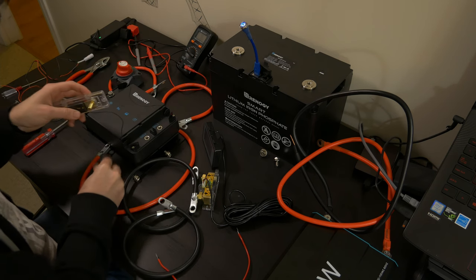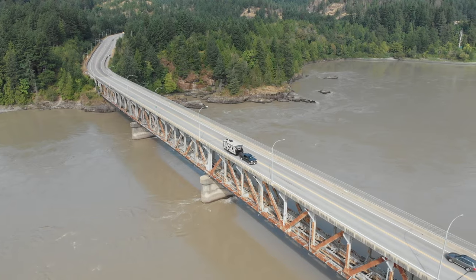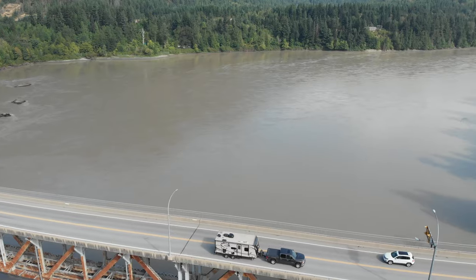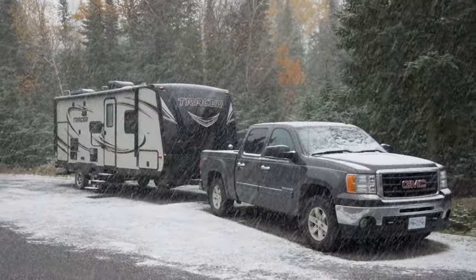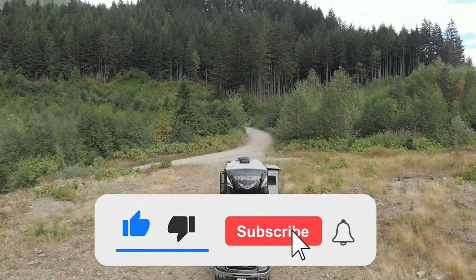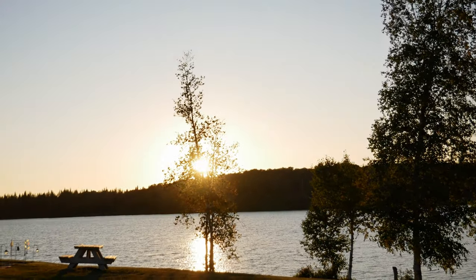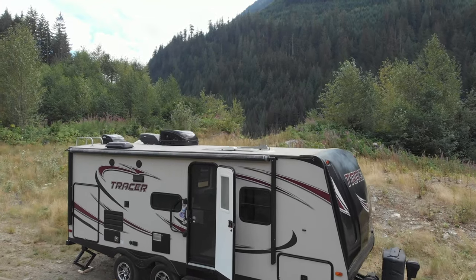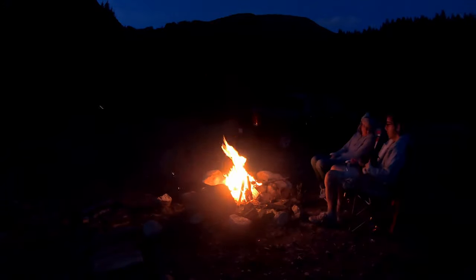I hope this video helped expand your understanding of RV electrical systems. If you still have questions, please be sure to leave them in the comments — I'll answer them there or even create some follow-up videos to go more in depth on some of these topics. If you enjoyed this video, we'd really appreciate if you could give us a like, subscribe, hit that notification bell, and share this video on Facebook, Twitter, and with your friends. It really helps us grow our community and reach a wider audience. And in the meantime, keep on living the life you've imagined.